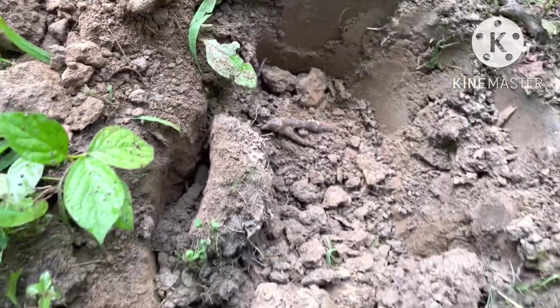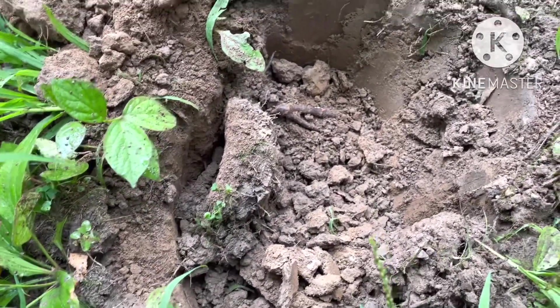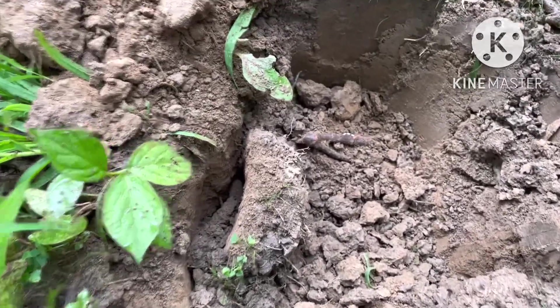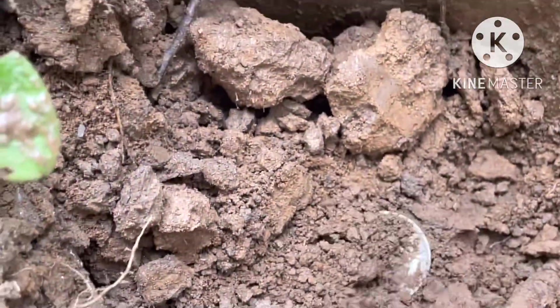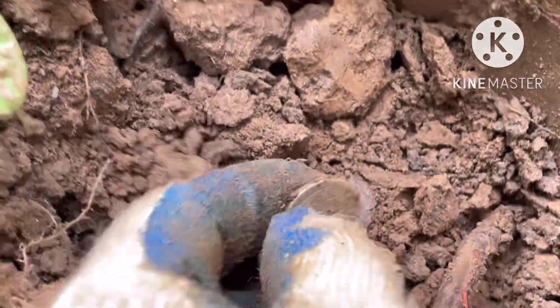All right guys, it's raining right now and I just came to show another place over here - I don't know if you can see it, but there's another coin. Another silver Washington quarter.